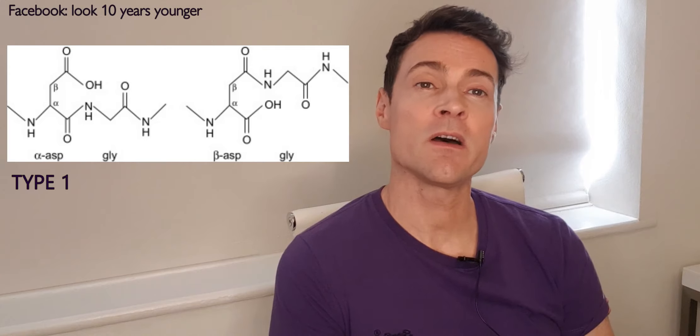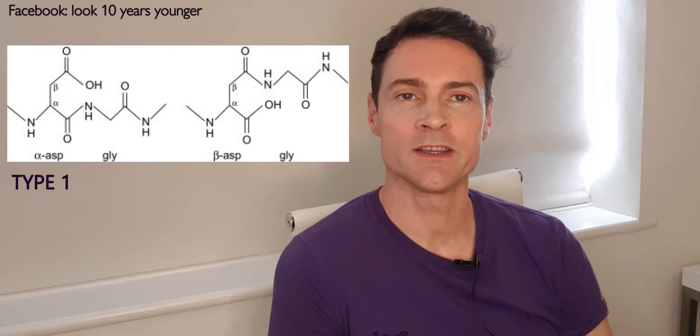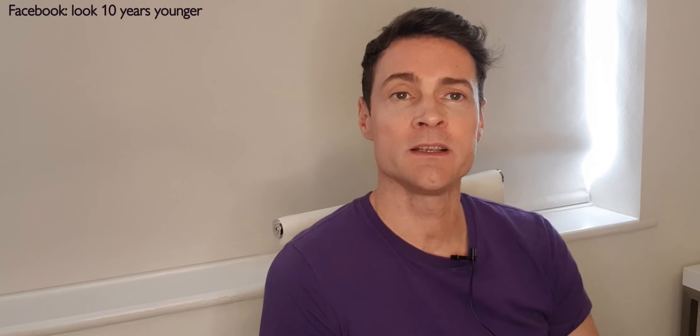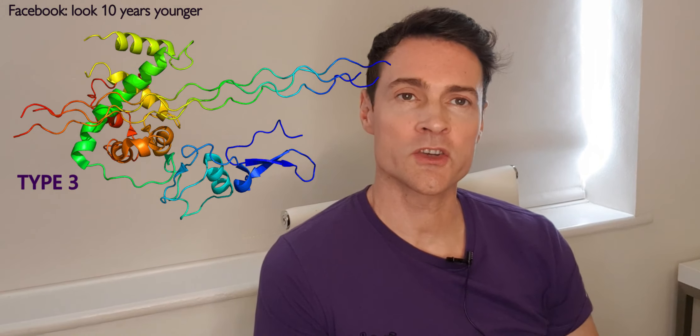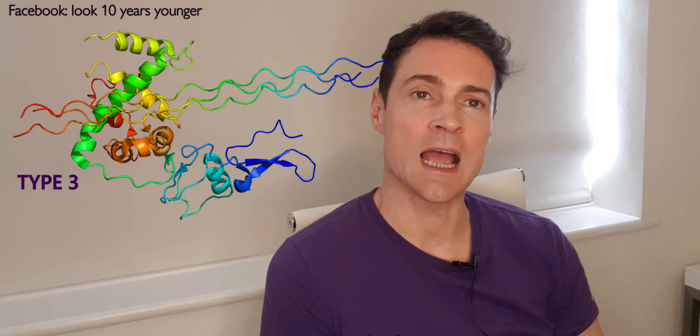Type 1 accounts for 90% of the collagen in your body and is made of densely packed fibers. It provides structure to skin, bone, teeth, connective tissue, and cartilage, and can be sourced from pigs, cows, or fish. Type 2 is made of less densely packed fibers and is found in the cartilage that cushions our joints. Type 3 supports the structure of muscles, arteries, and organs.